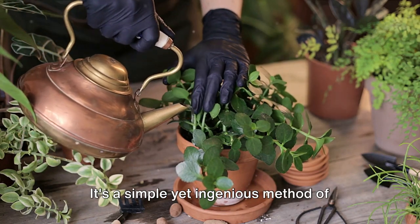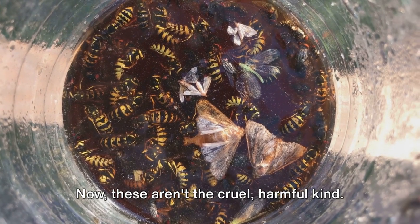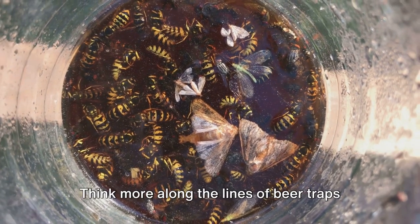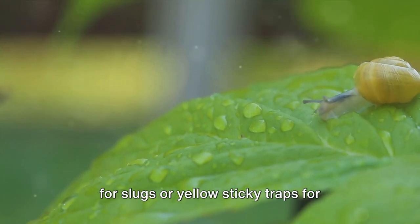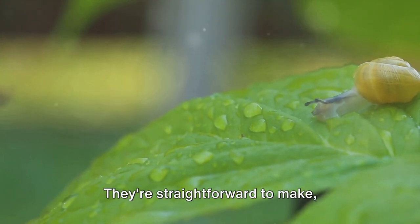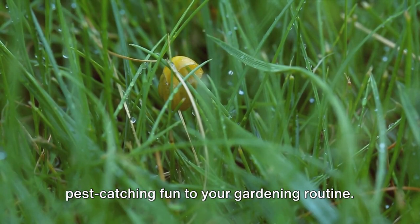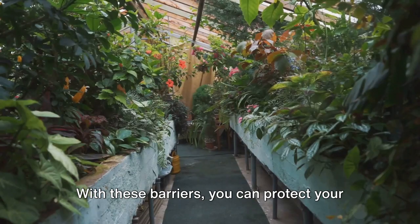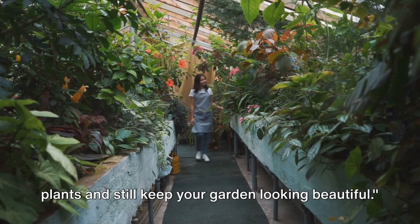And then we have DIY traps. These aren't the cruel, harmful kind. Think more along the lines of beer traps for slugs or yellow sticky traps for flying insects. They're straightforward to make, cost-effective, and they add an element of pest-catching fun to your gardening routine. With these barriers, you can protect your plants and still keep your garden looking beautiful.